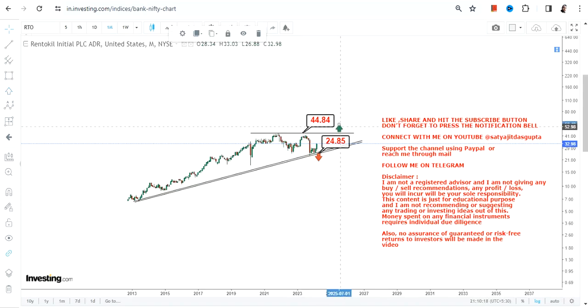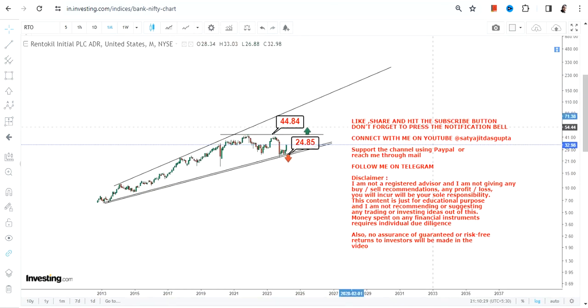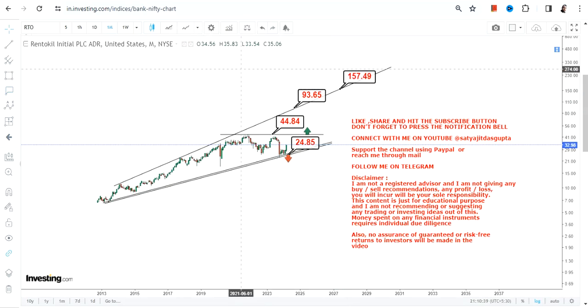Consider 44.5 to 45 dollars as your next target as well as your resistance on the upside. Once the stock starts trading and sustaining above 45 dollars, you will see the next big swing start thereafter. So if the stock starts trading and sustaining above 45 or more, the big target will become active.